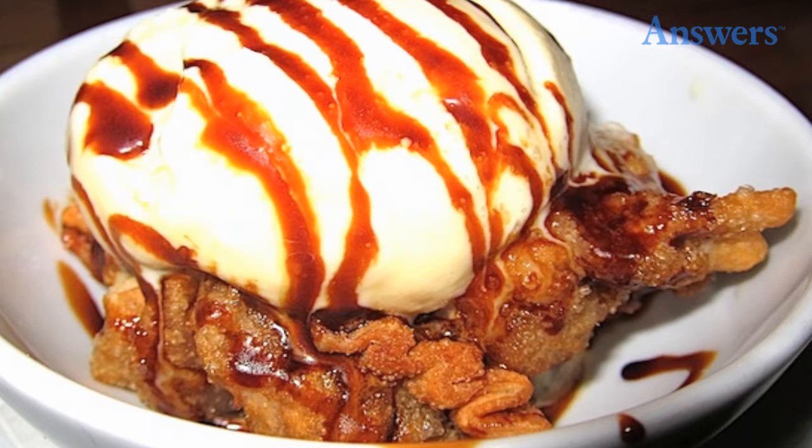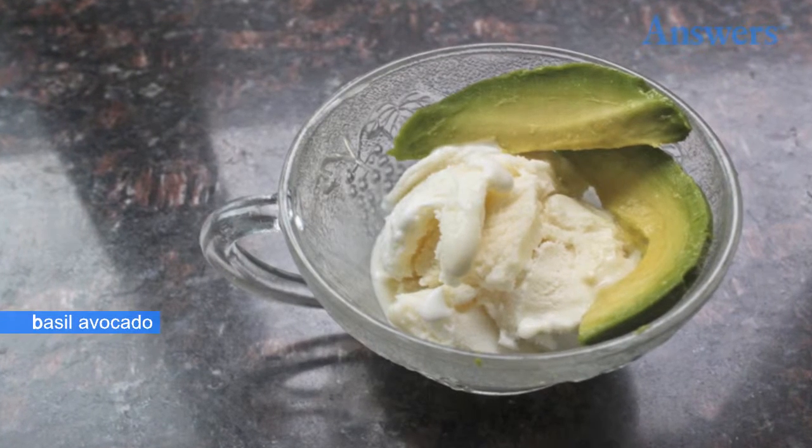You can find goat cheese cashew caramel ice cream at Black Dog Gelato in Chicago. This ice cream is a mixture of tangy goat cheese, caramel swirls, and lightly salted cashews.